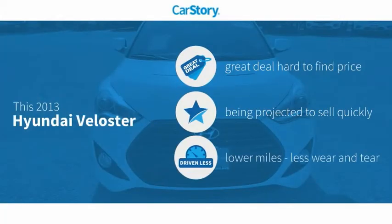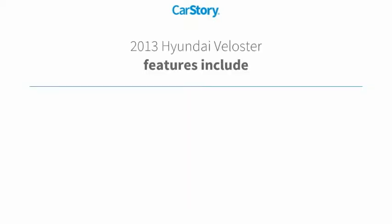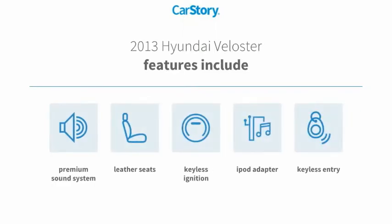Car story research indicates this vehicle as being a great deal that is hard to find at this price and low miles. Features also include keyless entry, keyless ignition, iPod adapter, premium sound system, and leather seats.